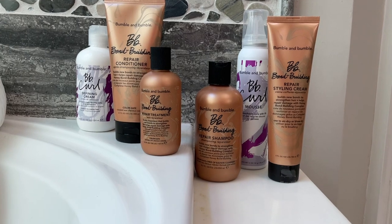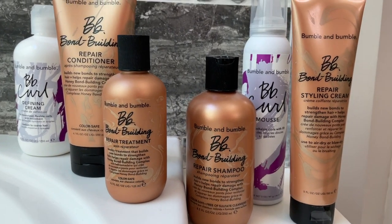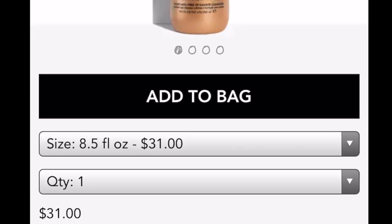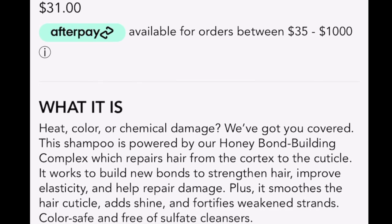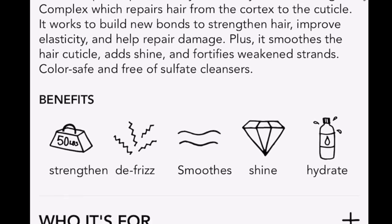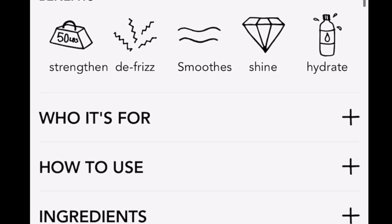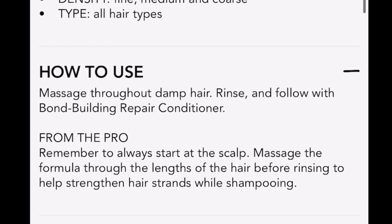Here we are — another day, another wash. Starting off with the repair shampoo, which goes for $31. It's for heat, color, or chemical damage and has a honey bond building complex that helps repair hair from the cortex to the cuticle. It helps to strengthen, defrizz, smooth, shine, and hydrate. Good for all hair types.